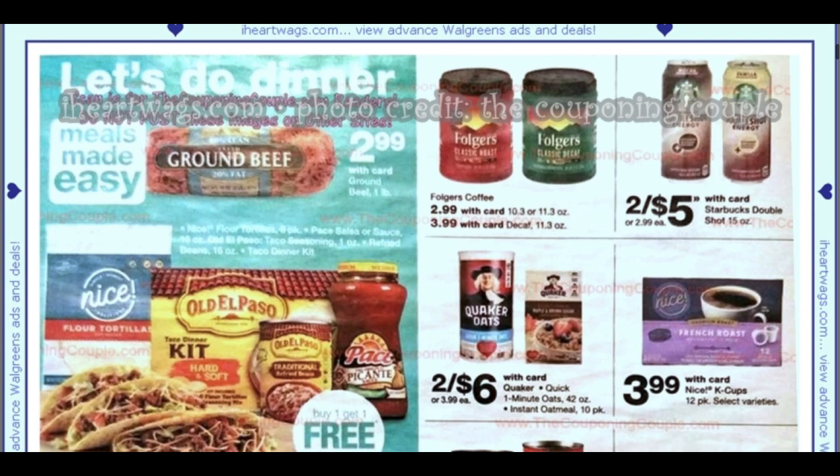Last week I didn't have my five must-do deals, but I went in store. This week I'm going to be doing both, so look out for that. Buy one, get one free for Taco Tuesday — we've got the taco kits, salsa, beans, and tortillas.